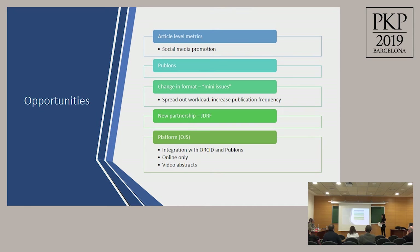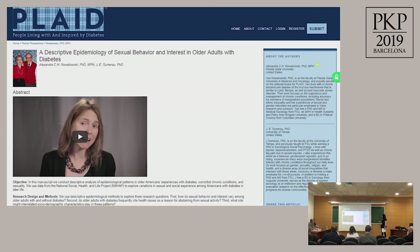We have a partnership with JDRF, a non-profit organization that funds Type 1 diabetes research; with this partnership, JDRF will promote our journal as an outlet for their research. The challenge is that JDRF-funded researchers typically want to publish in more established journals. On the platform side, we've been able to integrate with ORCID and Publons and easily share data between services. We switched to an online-only format — stakeholders initially felt we weren't a real journal until they could hold a print copy, but researchers now prefer online access. We've also embedded video abstracts, where a researcher summarizes their article in about two minutes, making content more digestible and approachable.